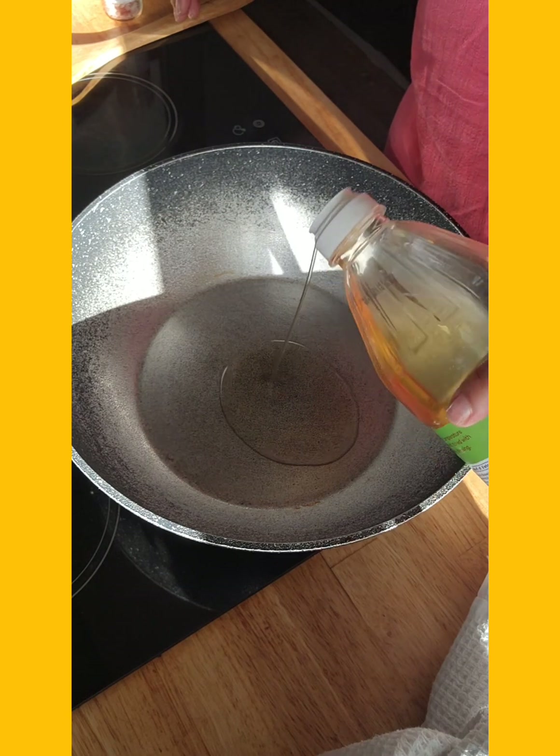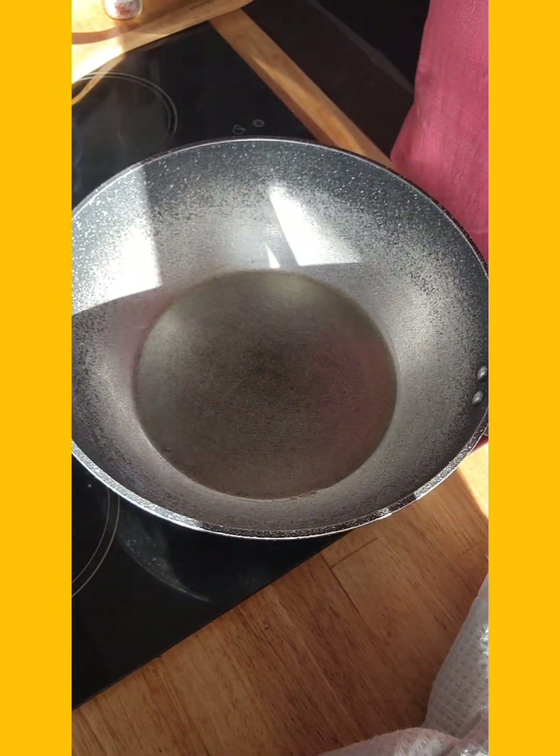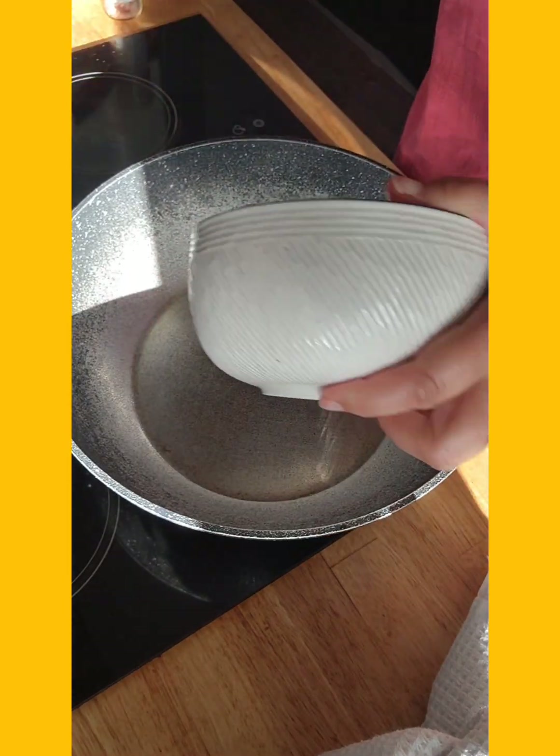My fry pan is nice and hot and I'm going to add just a little bit of oil. There we go, and add my pork and just quickly fry that off.